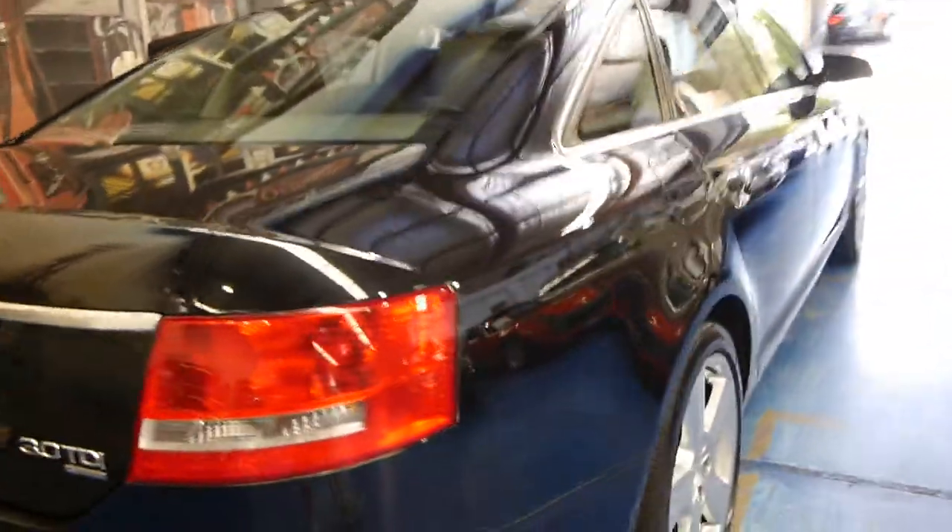It's one of those cars that would have been about $90,000 new. Have a look at the tread on those Pirelli tyres — fantastic. The leather is unmarked.